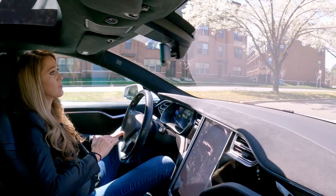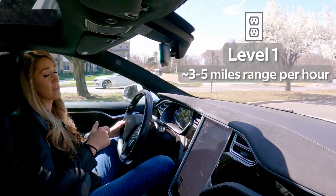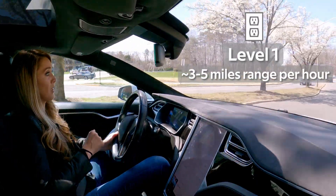The easy answer is you can plug any EV into any standard wall outlet if you're not in a hurry. We call those slow chargers Level 1. You'll gain about three to five miles of range each hour an EV is plugged in.